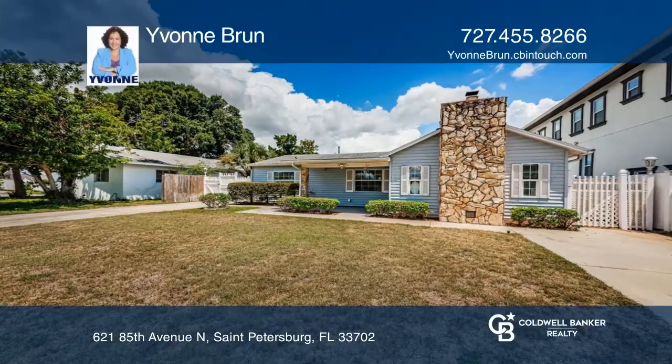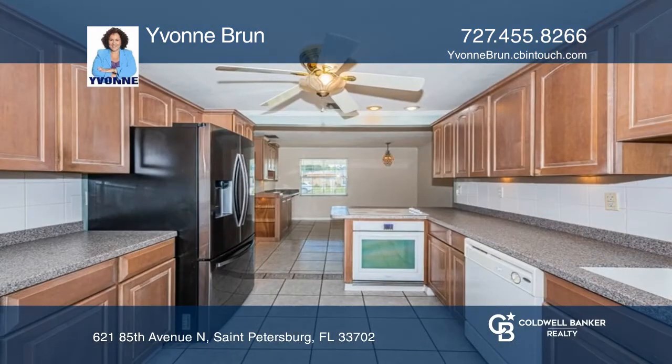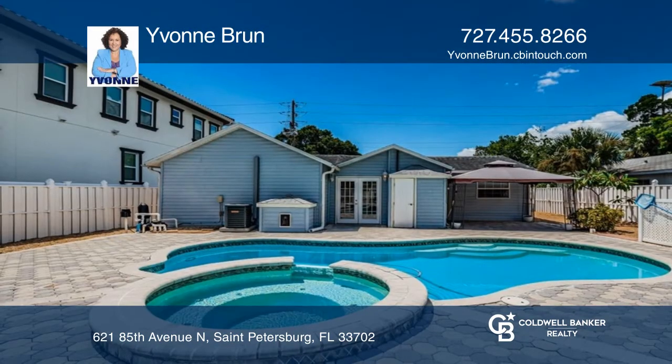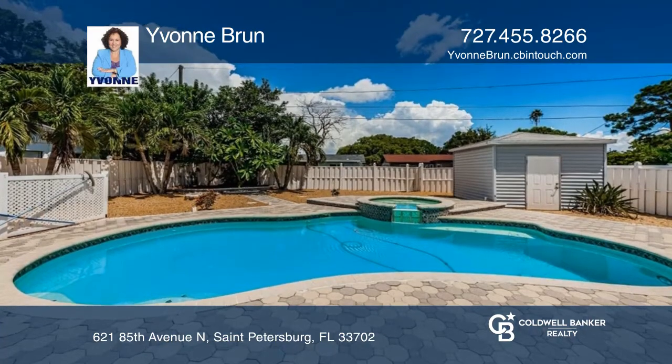Your little piece of paradise in North St. Pete awaits. Come see this three-bedroom, two-and-one-half-bath pool home on a spacious lot. Fenced in and private, this house has a gorgeous stone fireplace, an open kitchen, a large dining area, and a split plan with a back door opening up to your backyard oasis.